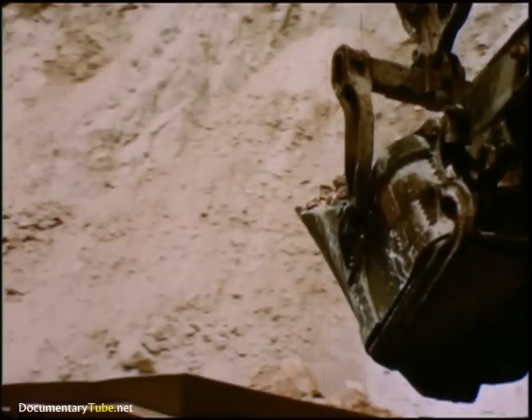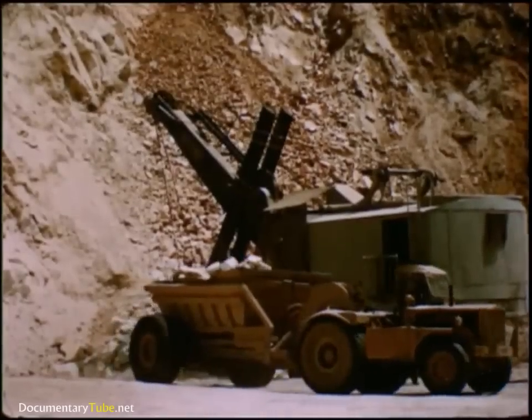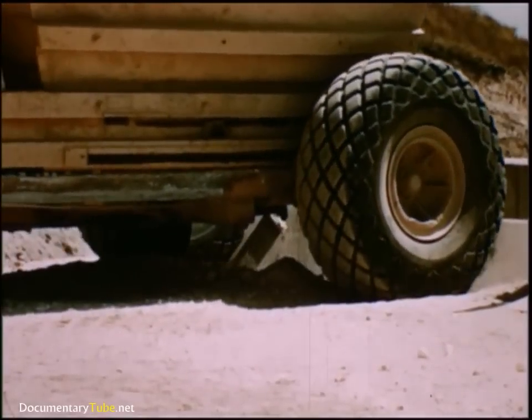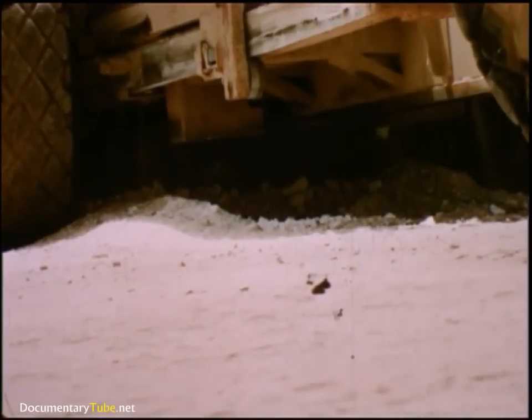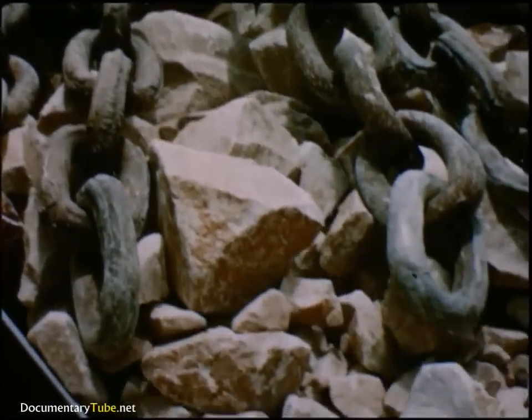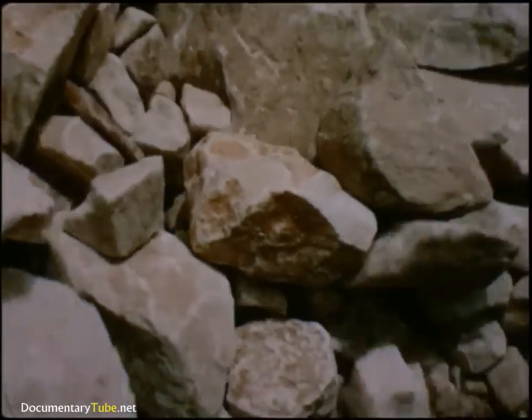Monstrous electric shovels dig away at the broken rock, placing it in dump buggies for transportation. The mixture of mineral and waste is dumped into a large hopper, from whose mouth the rock is slowly worked by the grizzly so that it is fed continuously into the maw of the primary crusher. Converging steel plates working against each other crush the rock into smaller pieces. This is the first phase of purification.